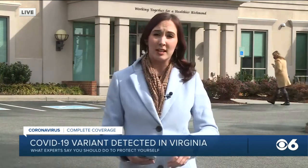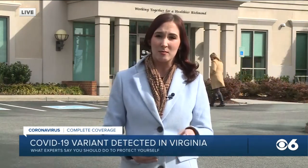Protecting yourself from this new COVID variant, Cheryl, looks a lot like what you've already been doing throughout this pandemic — washing your hands, wearing your mask, keeping the distance. But a health official with VDH says keeping that distance could prove even more crucial with this new strain.